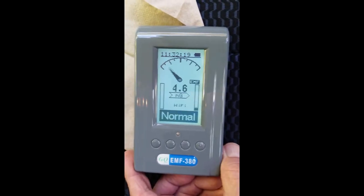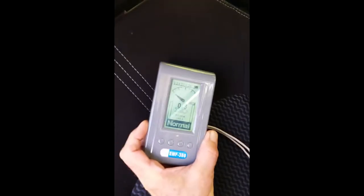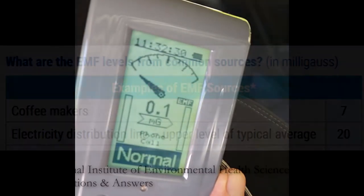Looking up on the passenger seat back it's 3.9 milligauss, and up at the passenger's head it drops down to 0.1 — and that's just fine.